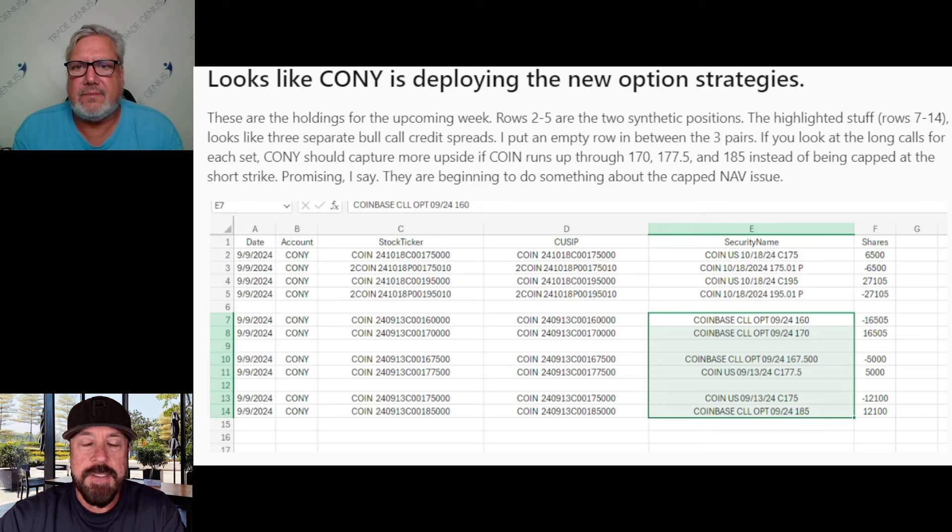Let us know what you think, and if you are employing these strategies or would like to learn more about them, let us know in the comments below. Thanks for watching. If you're interested in our products, get over to TradeGenius.co. If you want to follow along with Bob on these YieldMax trades, take advantage of our packages — get in the room with us and get those signals. Thanks for watching, we'll see you on the next episode. Take care.